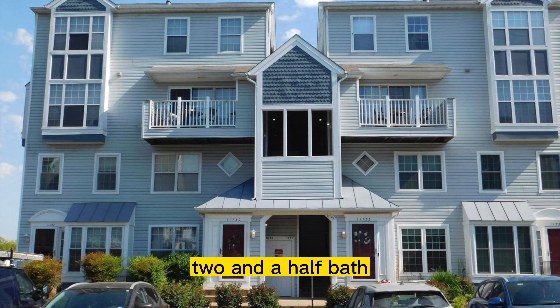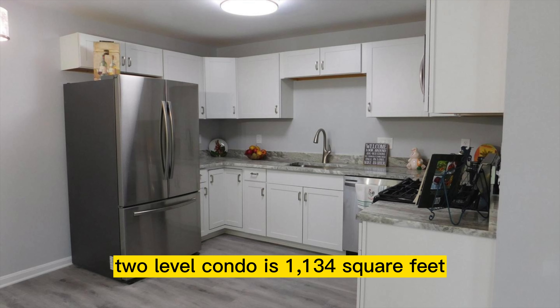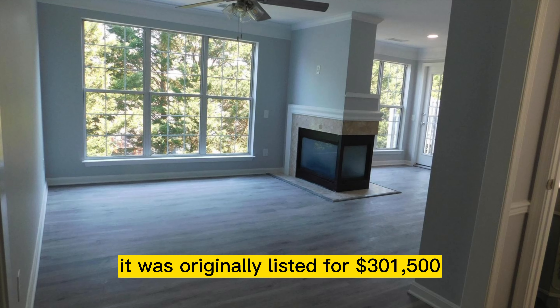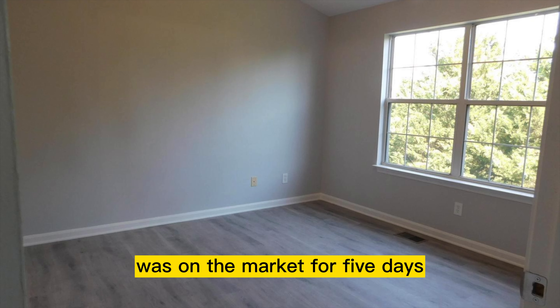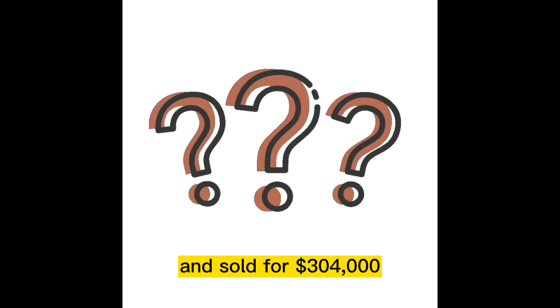This two-bedroom, two-and-a-half bath, two-level condo is 1,134 square feet. It was originally listed for $301,500, was on the market for five days, and sold for $304,000.